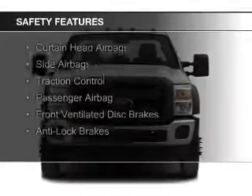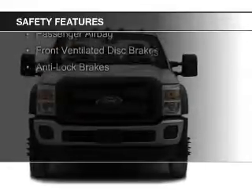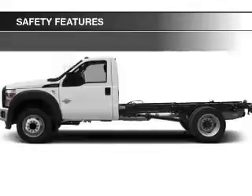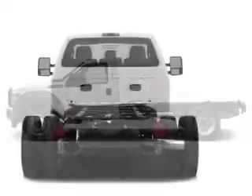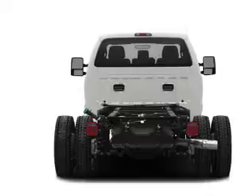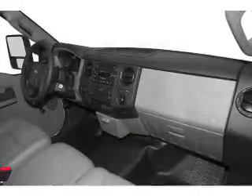Safety was made a priority with these features: curtain head airbags, side airbags, traction control, a passenger airbag, front ventilated disc brakes, and anti-lock brakes. Great quality at a great price. Call or click to contact us today.